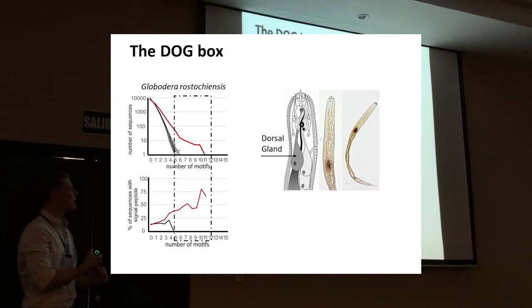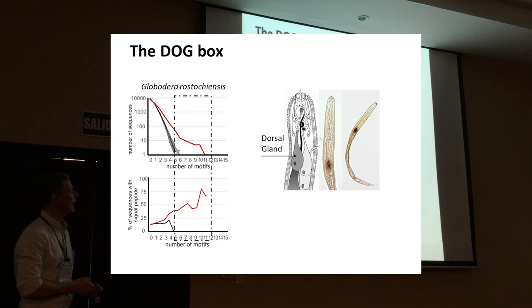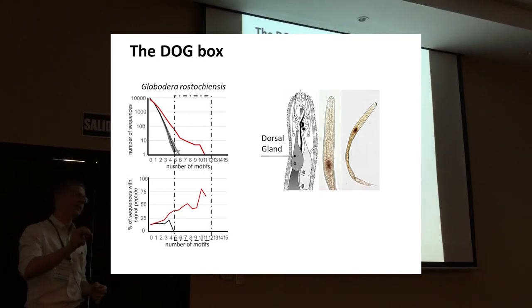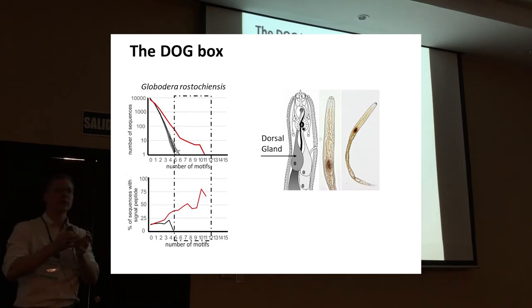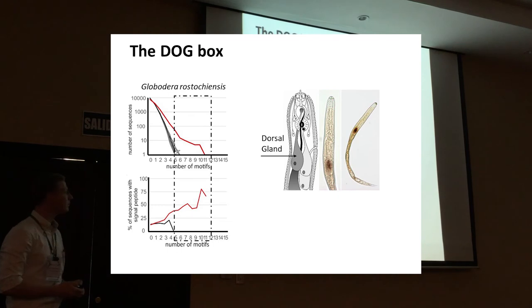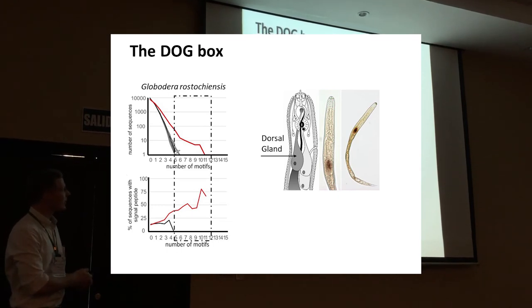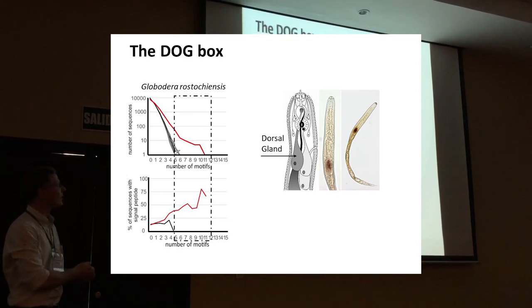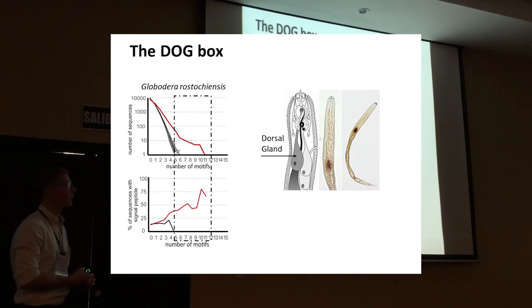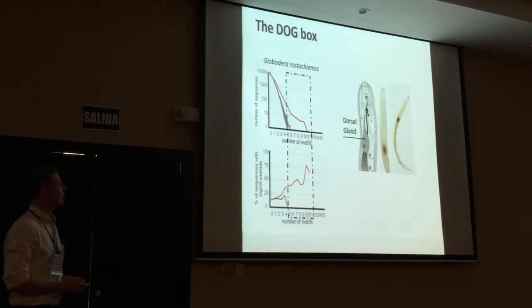What was quite important was that the more copies of this motif a gene had in its promoter region, the more likely the corresponding gene had a signal for secretion — one of the necessary features of a protein being delivered into the plant. And looking at the top group of genes with many copies of the motif in their promoter, we found that many of them were indeed expressed in the gland cell sample. So we really think we have a regulatory motif associated with the dorsal gland expression pattern.